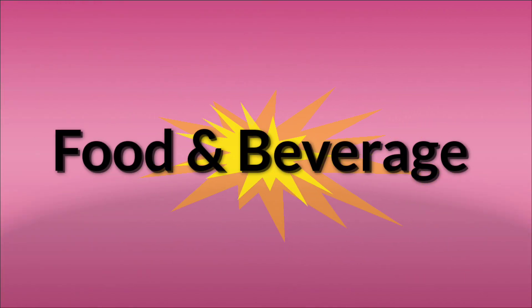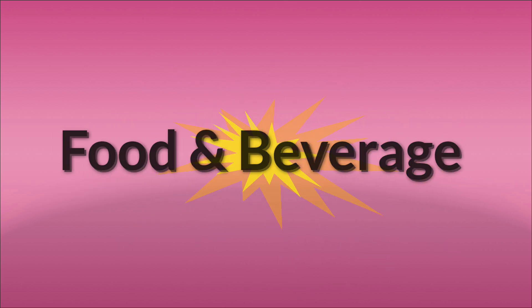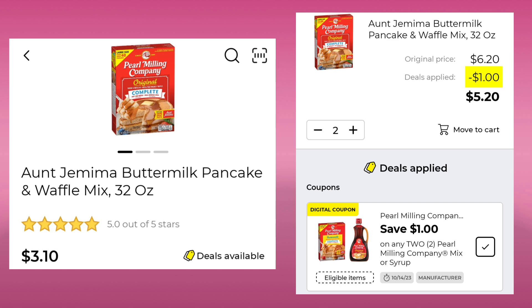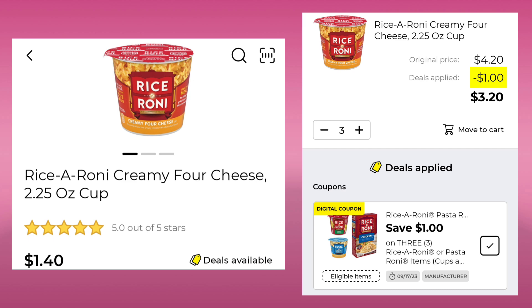We got quite a few deals in the food and beverage categories — more in the food than the beverage. We have the Werther's Original Hard Candy — they are a dollar a piece. You want to pick up three of them; you'll save a dollar, so you'll pay $2.00 for three. Then we have the Aunt Jemima Pancake Mix, 32 ounce is $3.10 — pick up two, save a dollar, pay $5.20. Also works on syrup. These are the Betty Crocker cookie mixes — there's a bunch of different ones you can pick — $1.25 a piece. Pick up three, save a dollar, pay $2.75 for three.